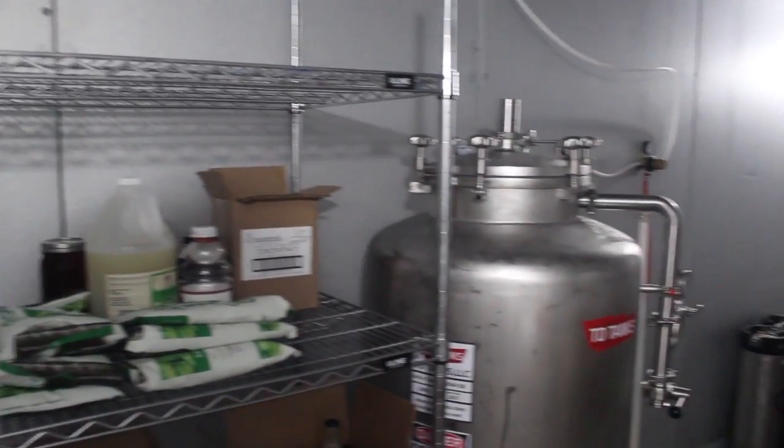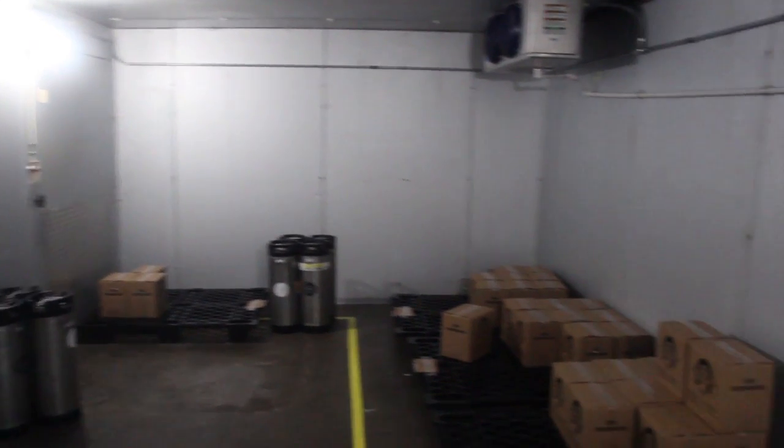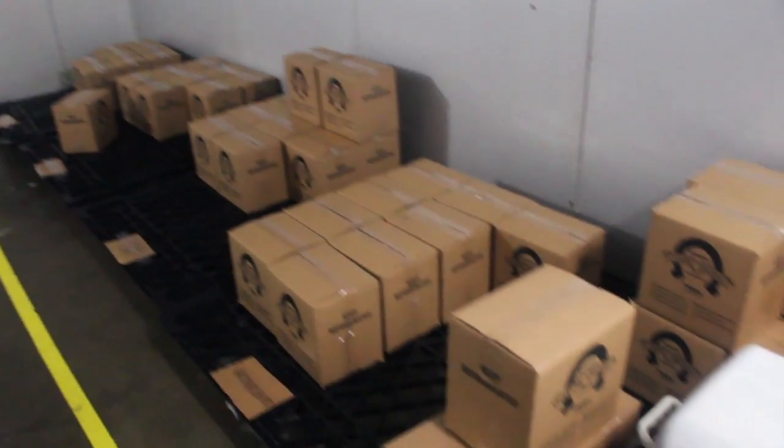A couple of months of hard work and sweat, and our build out is nearly complete. We are brewing, bottling, and selling more kombucha than ever. Then I'm sure you're asking — why do we need to do a Kickstarter?